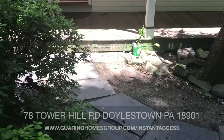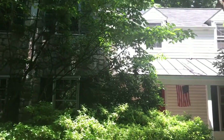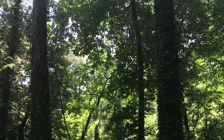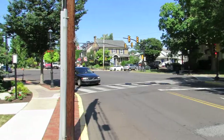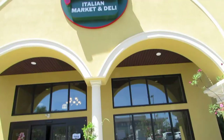Hi everybody, I'm Ed Koltowski with Berkshire Hathaway Fox & Roach Realtors and welcome to our listing here at 78 Tower Hill Road in Doylestown. You can see from looking around that it is a very lovely wooded setting providing you with nice nature, seclusion, shade, and yet at the same time it's in a neighborhood. All of the homes here have wooded settings and provide a really nice feel and atmosphere, and yet even with that you're within walking distance to the center of town so you can enjoy all of the things that Doylestown has to offer.